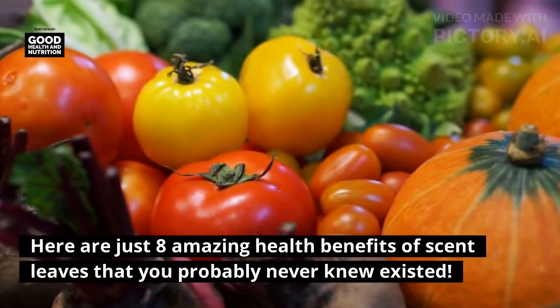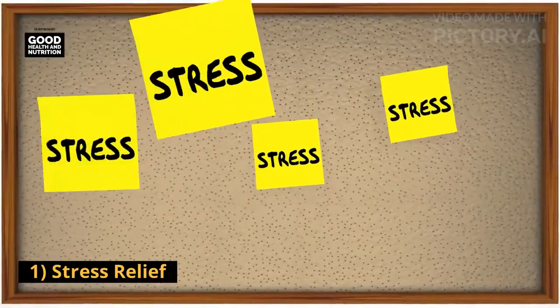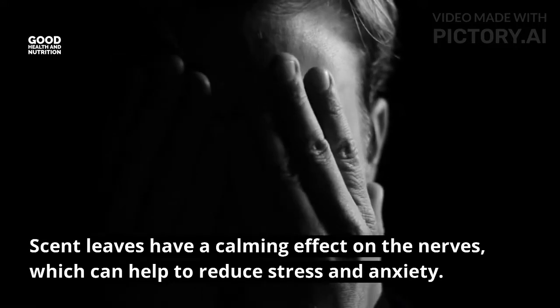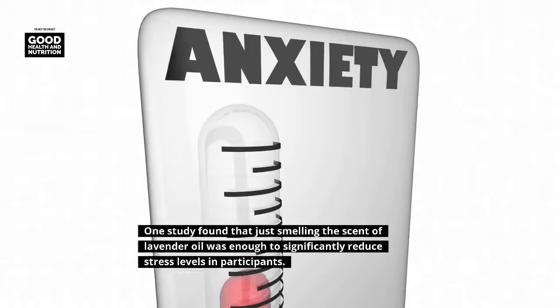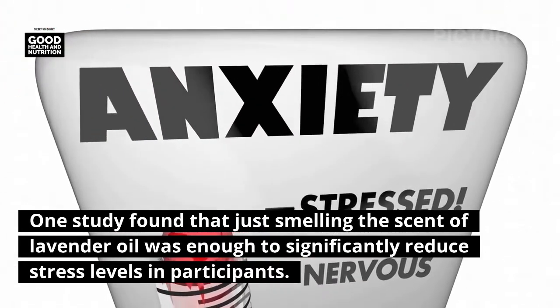One: stress relief. Scent leaves have a calming effect on the nerves, which can help to reduce stress and anxiety. One study found that just smelling the scent of lavender oil was enough to significantly reduce stress levels in participants.